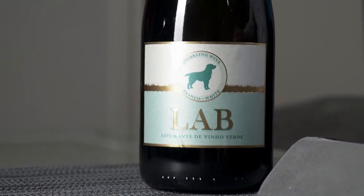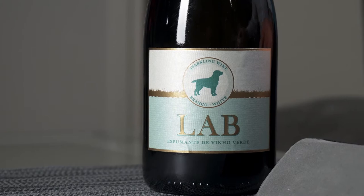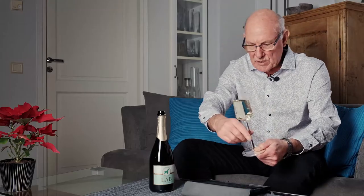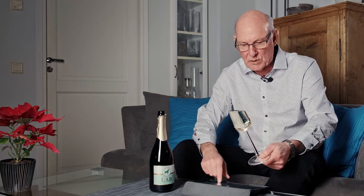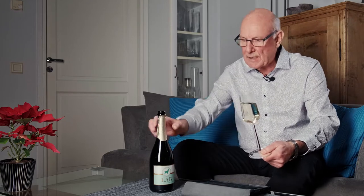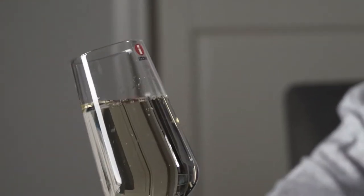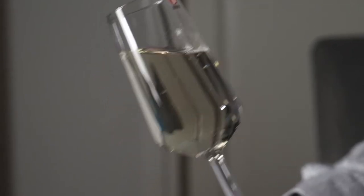Casa de Vila Verde, the producers of this particular wine, are based in Caide de Rey in the Sousa sub-region, 50 kilometers or so northeast of the city of Porto. And the grape in question in this particular wine is the Loureiro — the same grape which goes into most white Vinho Verde which is produced.